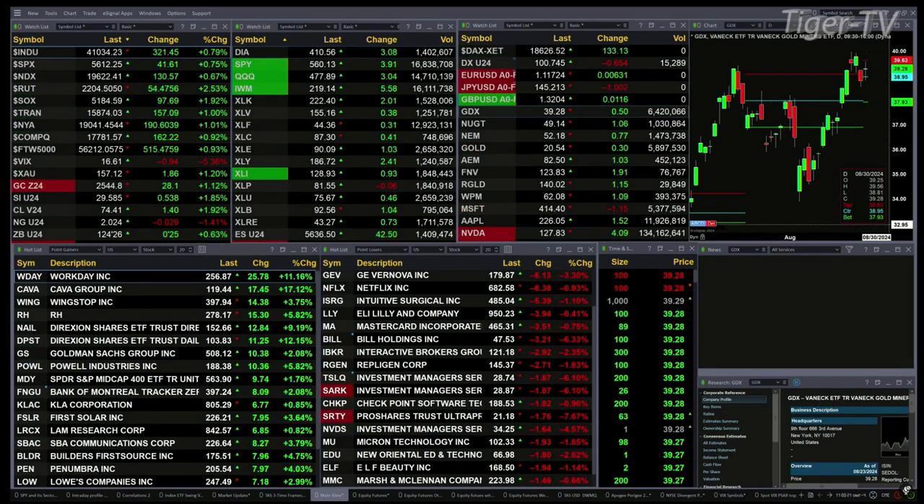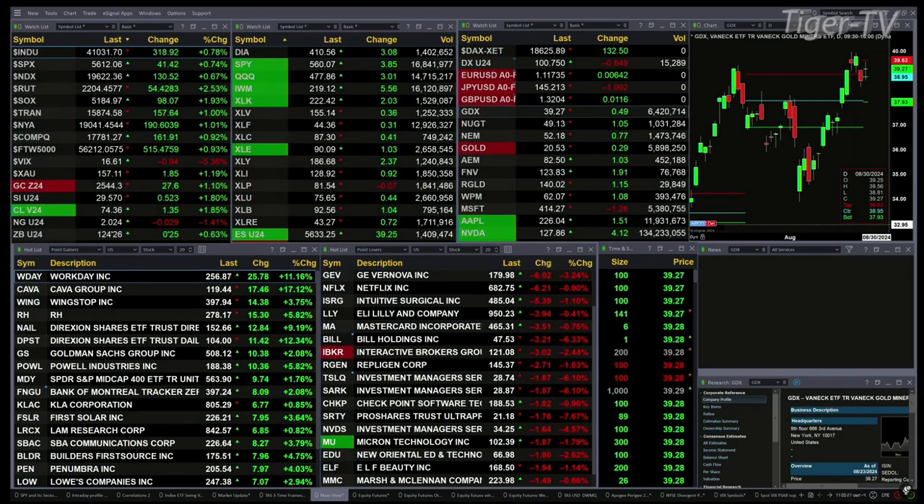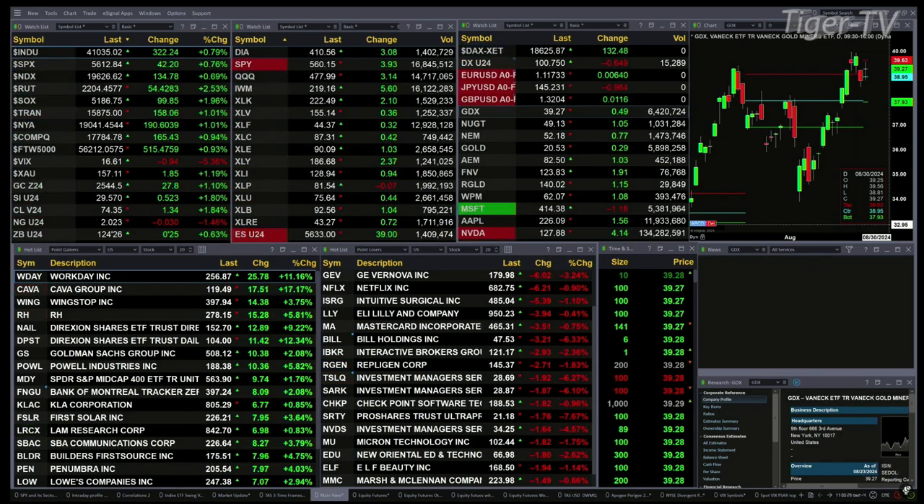Gold's up 28 bucks, Silver 53 cents, Light Crude up a buck 40. Natural gas off 2 cents, 30-year Treasury is up 25 ticks, printing down at 124.26. We got action out there.